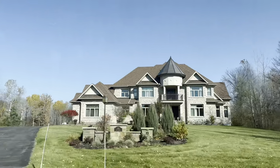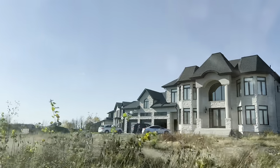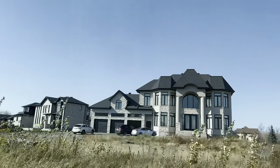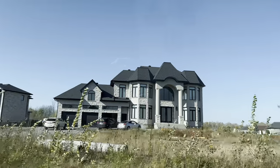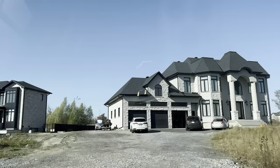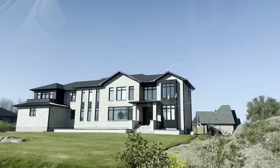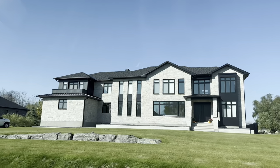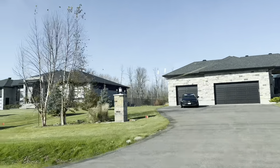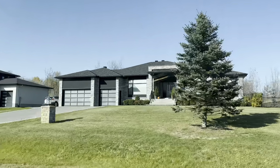We drove by the area to look at the pretty houses - oh my god, look how gorgeous and big these houses are! They were literally insane. And the one next to it - so beautiful, so modern. They're new builds too. The whole neighborhood was so luxurious - I was in heaven.